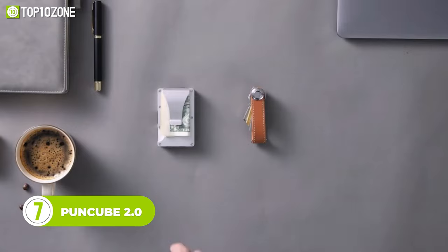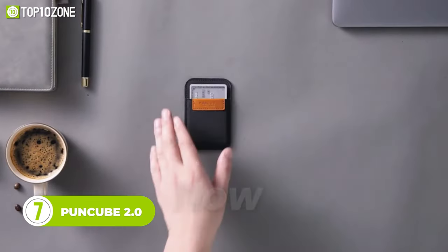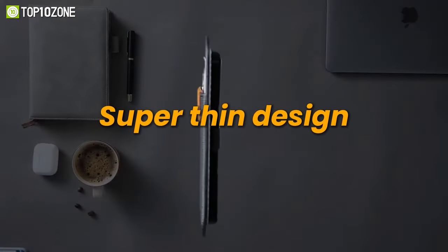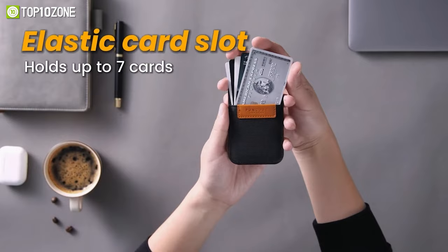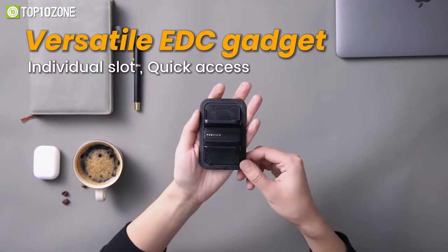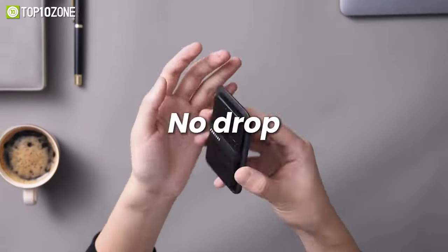Looking for a sleek and stylish way to carry your essentials without the bulk? Meet Puncube 2.0, the ultimate minimalist wallet that maximizes your potential. With a modern look and multifunctional design, this slim wallet is perfect for minimalists who want to upgrade their carry experience to the next level. The Puncube 2.0 gives you quick access to all your daily essentials, including cards, keys, multi-tools, and cash.